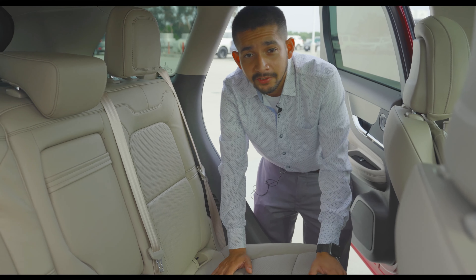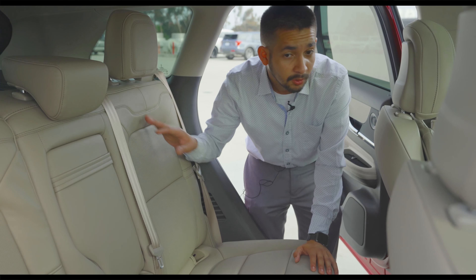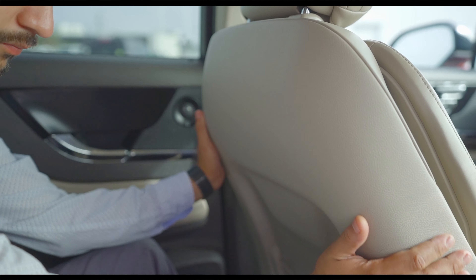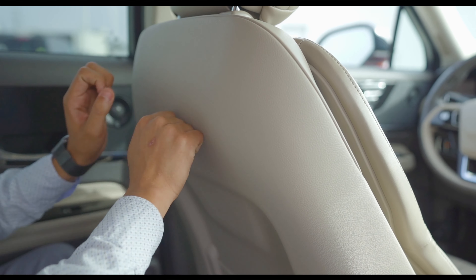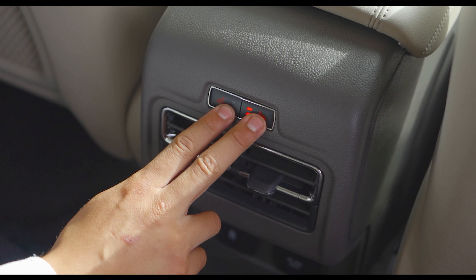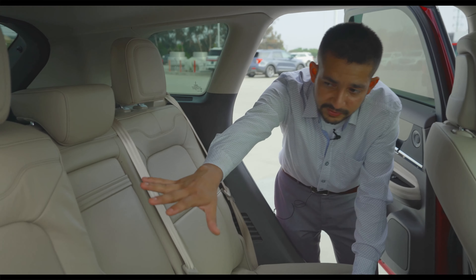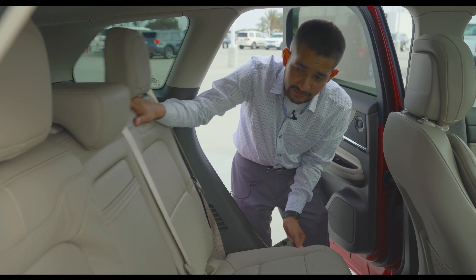Coming over to the back of the Lincoln Corsair, there's a lot of good space, especially for a small compact SUV. If you have little ones who tend to put their feet on the back of the seat, it's made of plastic so it's easy to clean. You get heated seats on both the left and right side, two USB ports, and a 120V house port. It also has a 60/40 split so passengers can feel more comfortable on their own side.